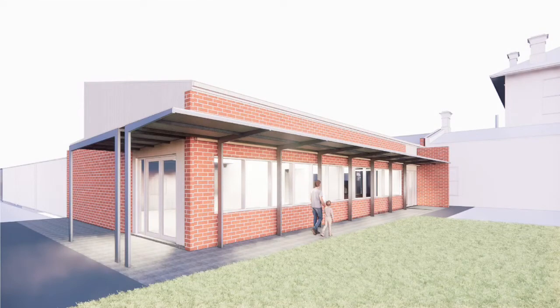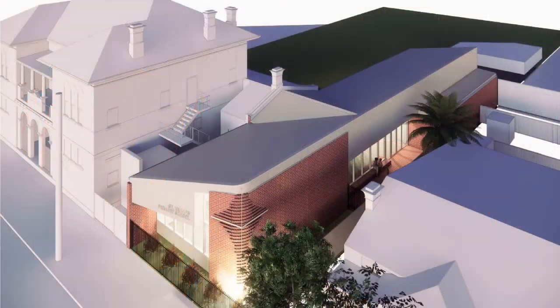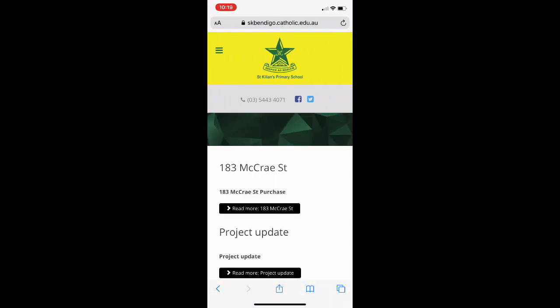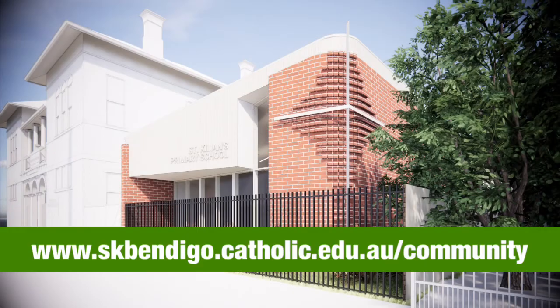We are planning for the building to be completed by the end of Term 2 2021. This is an exciting phase. You will start to see lots of action in the coming months. Please look out for information and updates through the newsletter and social media as the project comes to life. You can also visit the Master Plan page on the website anytime.